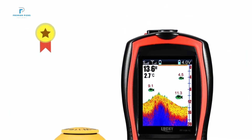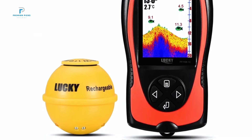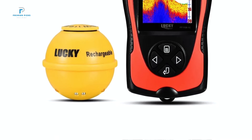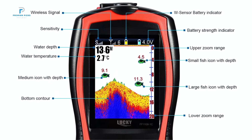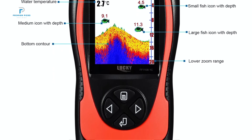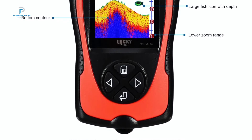This innovative device combines advanced technology with user-friendly features, making it perfect for diving, swimming, and other outdoor activities. The 4.3-inch LCD screen offers crystal-clear visuals, allowing you to see underwater life like never before. With a visible angle of 185 degrees, this fish finder provides an expansive view of your surroundings, ensuring you won't miss any action below the surface.